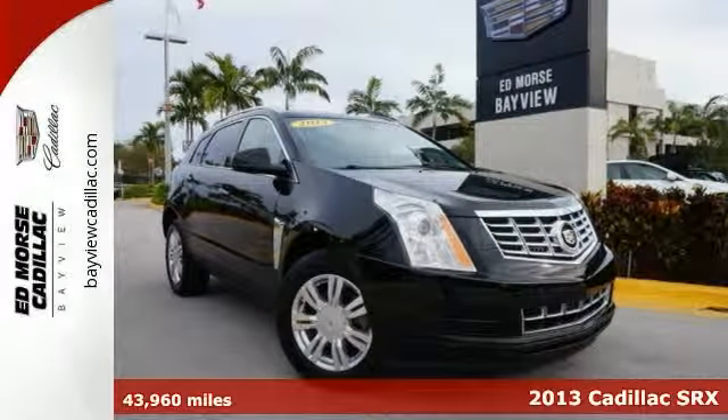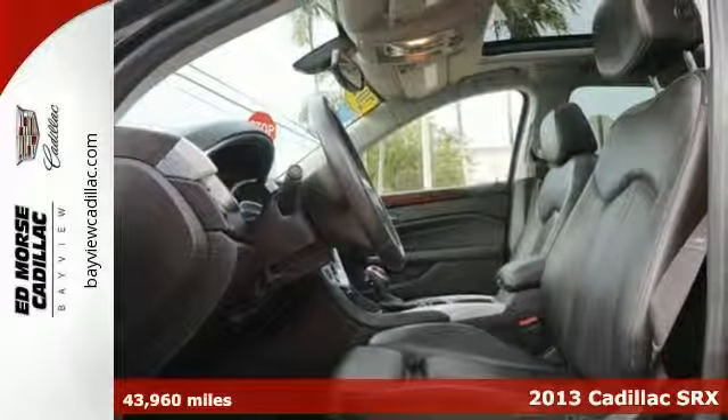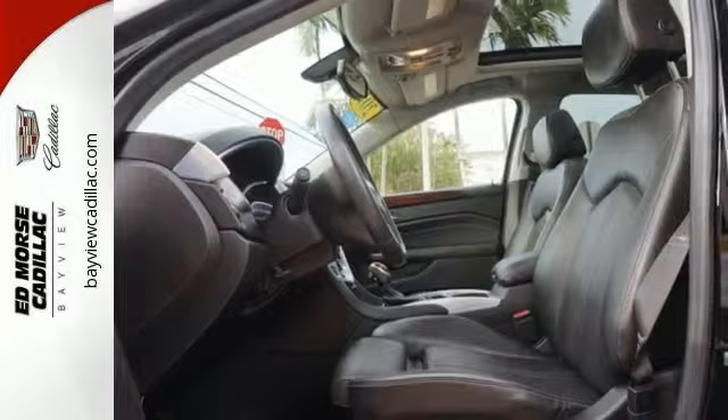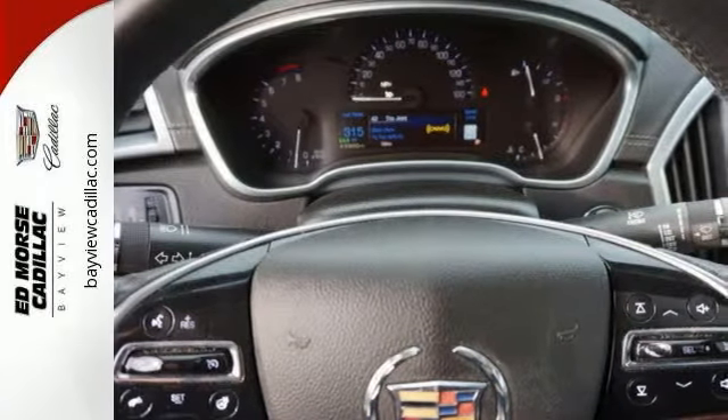It's an amazing 2013 Cadillac SRX Luxury Collection, and your experience will always be incredible in this one. With top-notch features like the dual-zone climate control, parking sensors, and remote start.